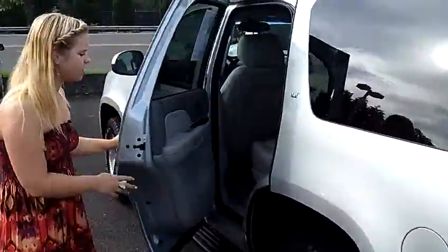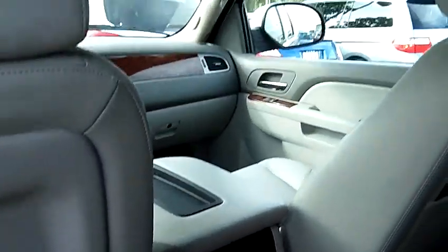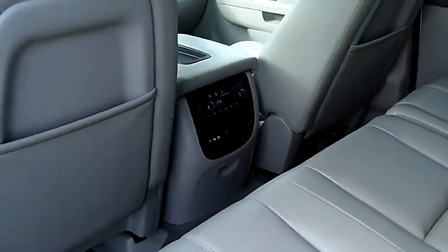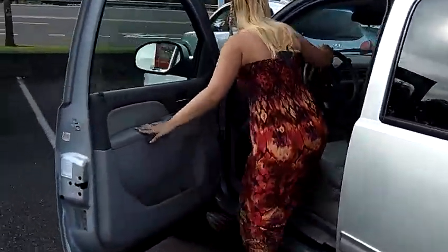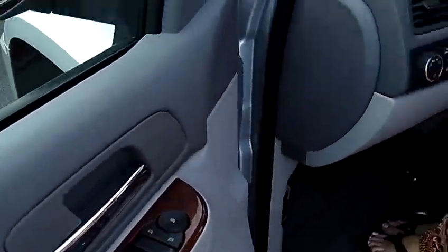Coming around here to the back, it has tan leather interior. Also has the DVD system up there for the kiddos and everyone traveling in the vehicle. Also has the controls in the center there for everyone in the back seat as well as rear air controls. It is a keyless entry vehicle. It also has automatic windows and door locks. It has the wood paneling here on the side.